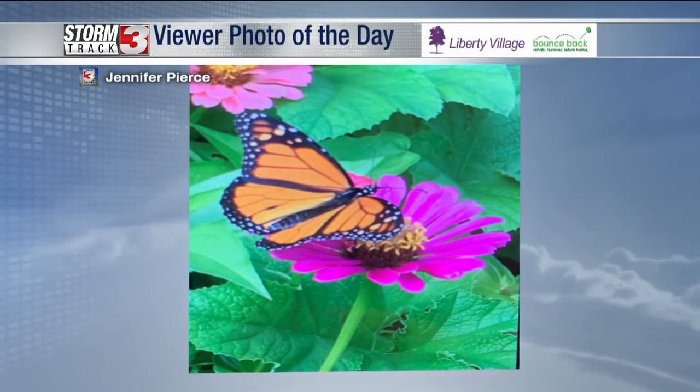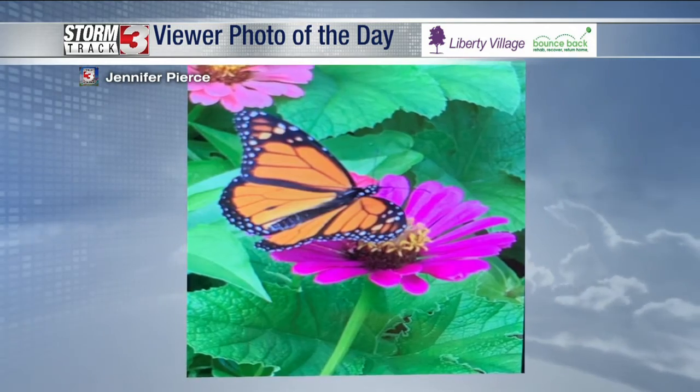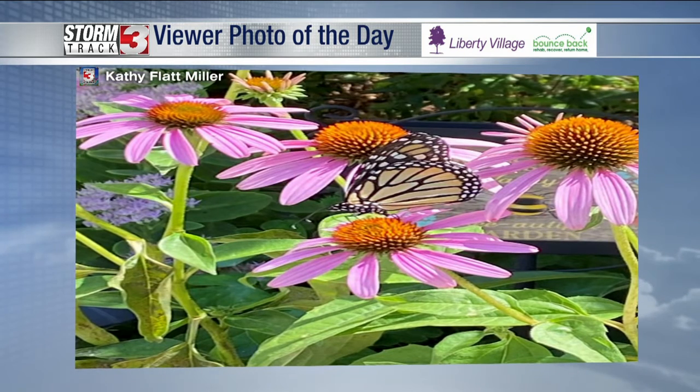Alright guys, we're getting late into the summer months, so we're starting to see a lot of the monarchs making their way through. Jennifer sent us a great picture here — appreciate that one. And we had another one come in from Kathy, and she caught a monarch butterfly right there on some flowers.